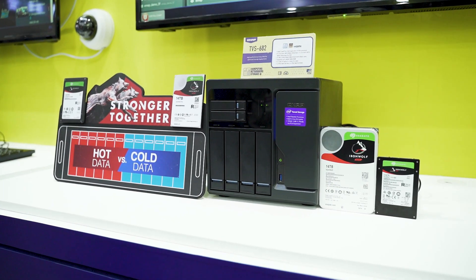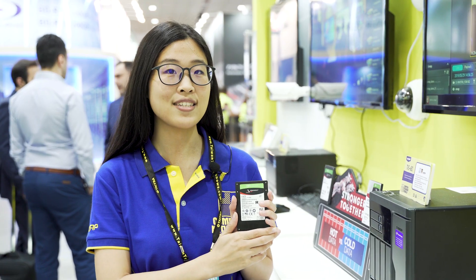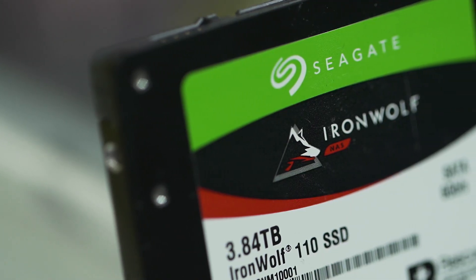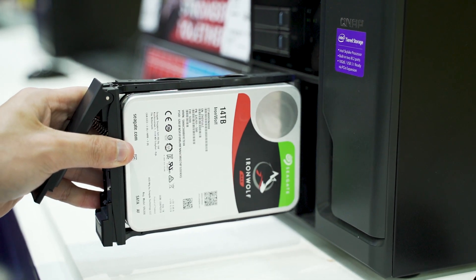Data pairing is also important in surveillance solutions. This year, we cooperated with Seagate with their IronWolf 110 SSD and hard drive. With the SSD, we can put our software on it and put our recording on the hard drive. With the cooperation with Seagate, we hope to bring the customer a better experience on data storage.